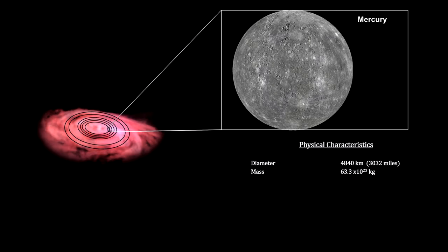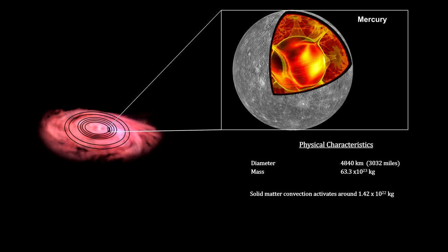Once the mass reaches around 14 billion trillion kilograms, solid mass convection activates. The temperatures and pressures inside the object liquefy matter and the core becomes molten. Mercury, our smallest planet, is a good example of this.